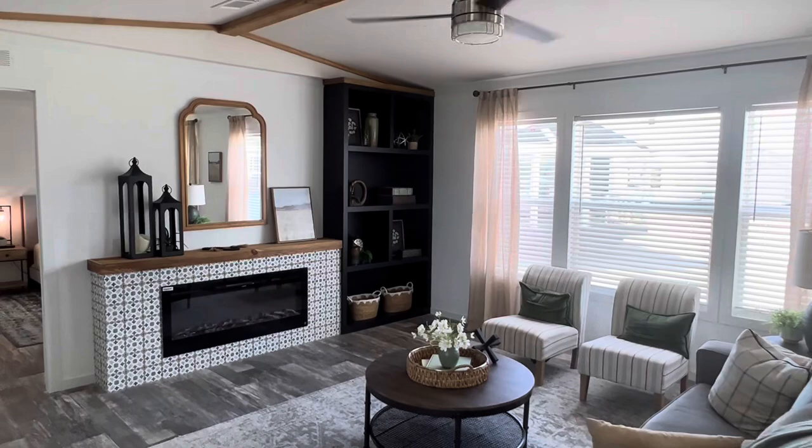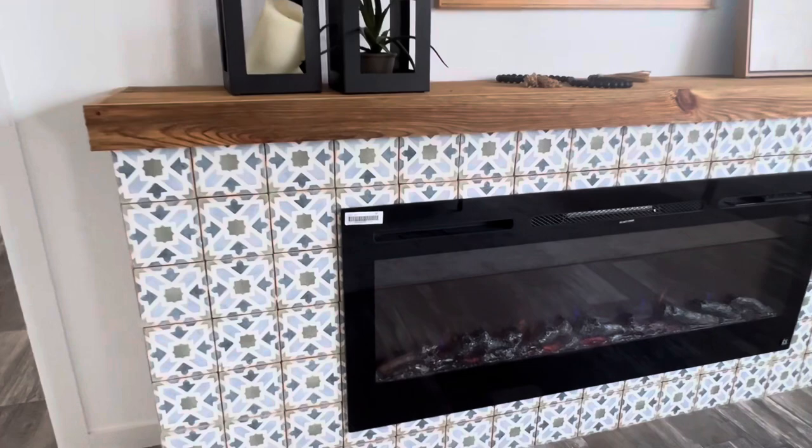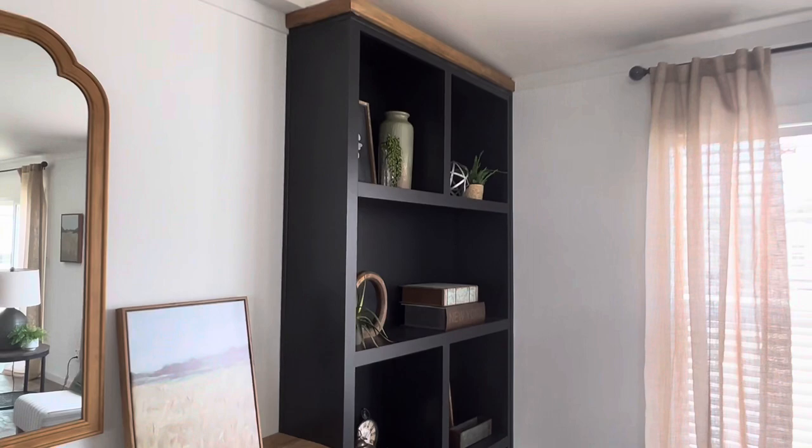I mean, you just gotta love the kitchen — it's awesome. I keep coming back to the living area because I just love what they've done around the fire feature. This pattern is not something you see in every house, and it just kind of stood out to me. I love the built-ins as well.